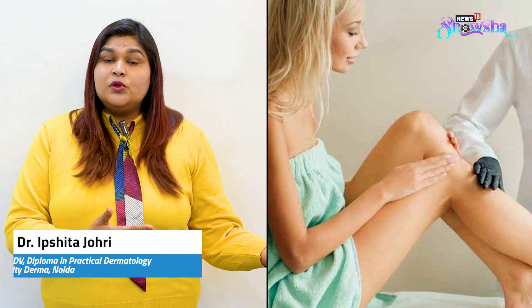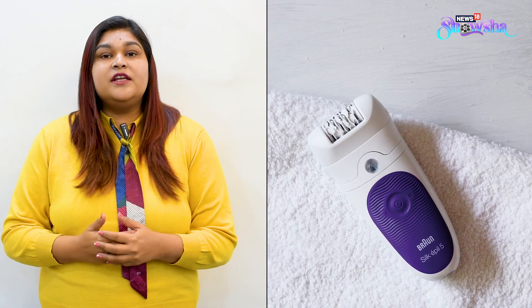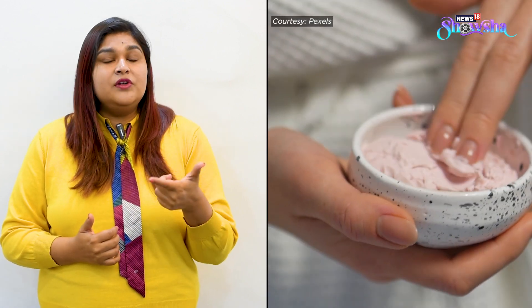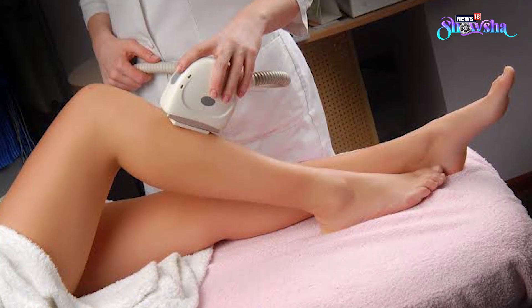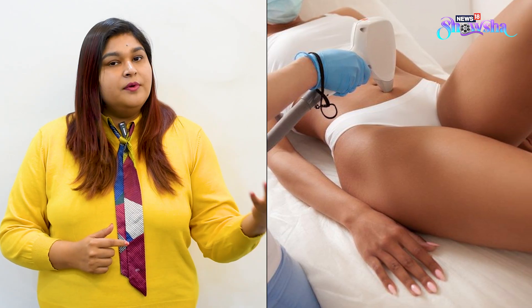There are age-old techniques like waxing or use of a razor, and then there are newer methods like use of epilators and hair removal creams. And then there are more scientific and safer methods like laser hair removal, which is more permanent.